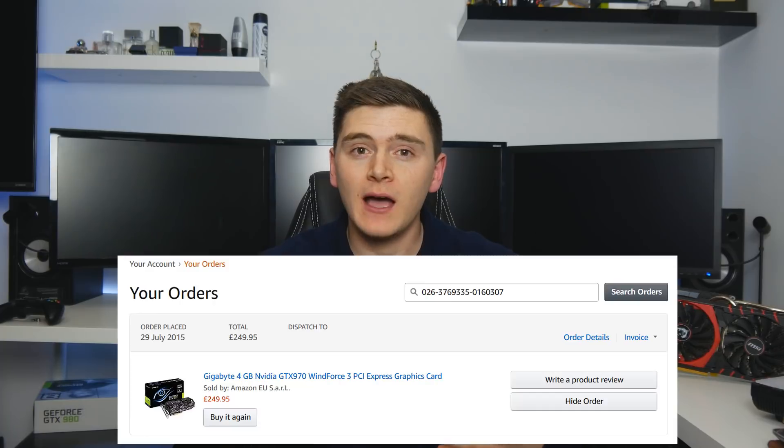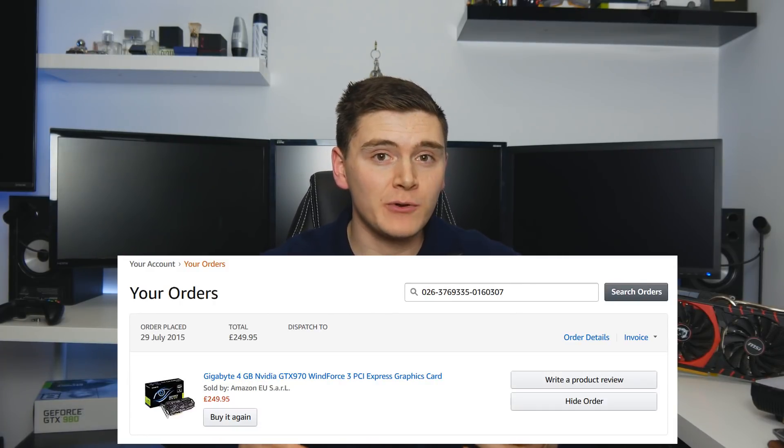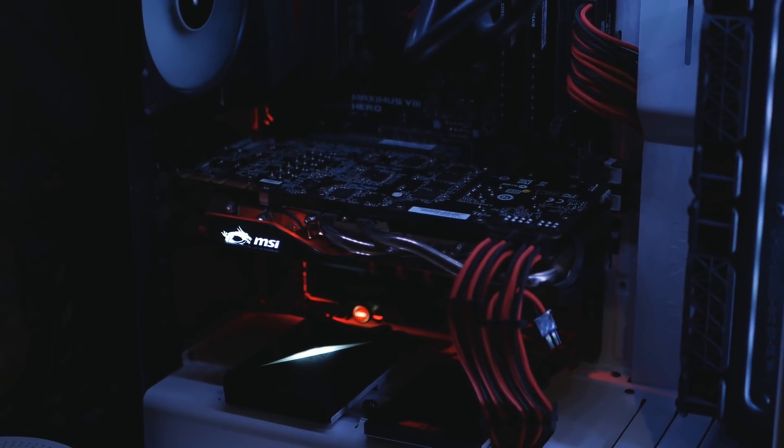Before I bought my 980 Ti, I actually had a 970 myself. I paid around £270 for it brand new. Although mine was a Gigabyte model and this is an MSI model, it will perform very similarly, and the TwinFrozr design looks a lot cooler in my opinion. The black and red design may conflict with some build colours, but I feel it looks really at home in my case.